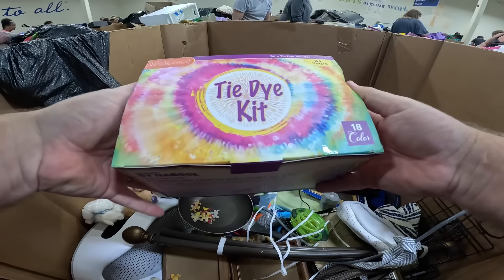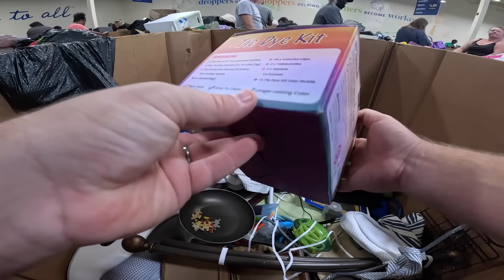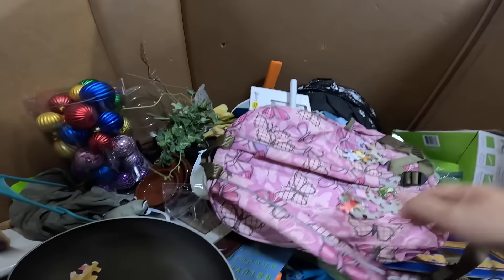Tie dye kit - brand new sealed tie dye kit, good activity for like homeschool kids or something.